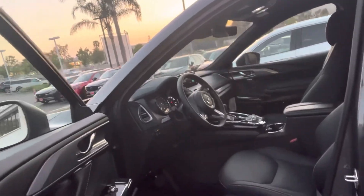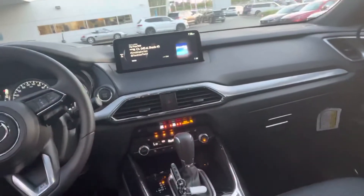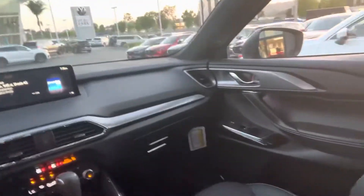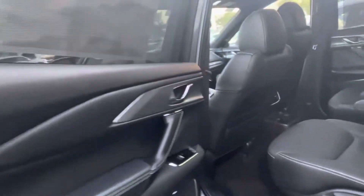Just to give you the feel for the car — the Mazda Kodo design — it's a really beautiful car.